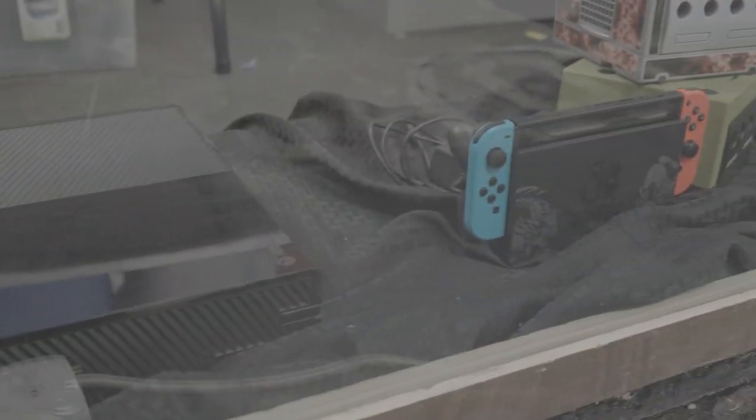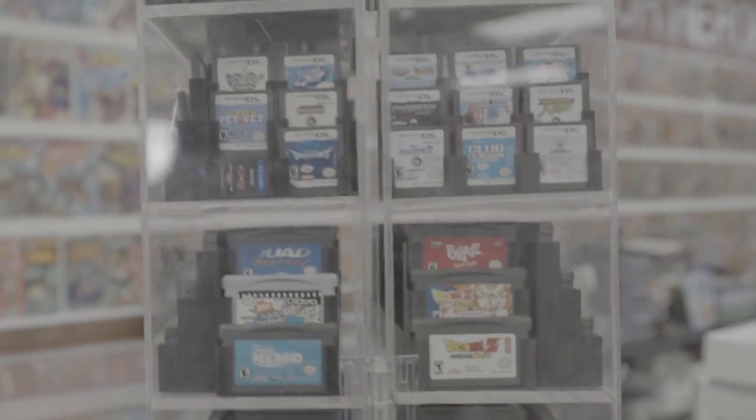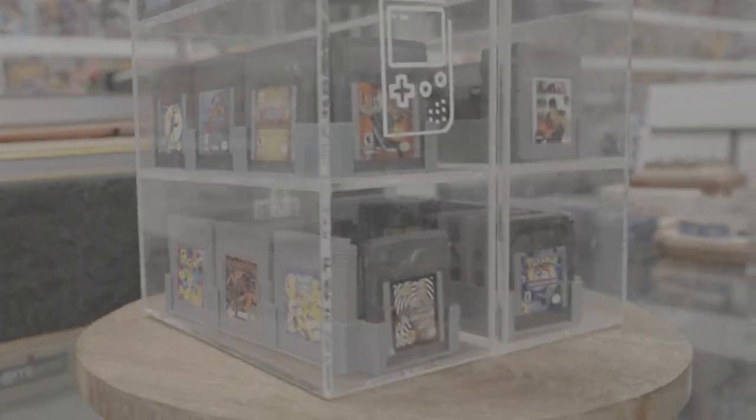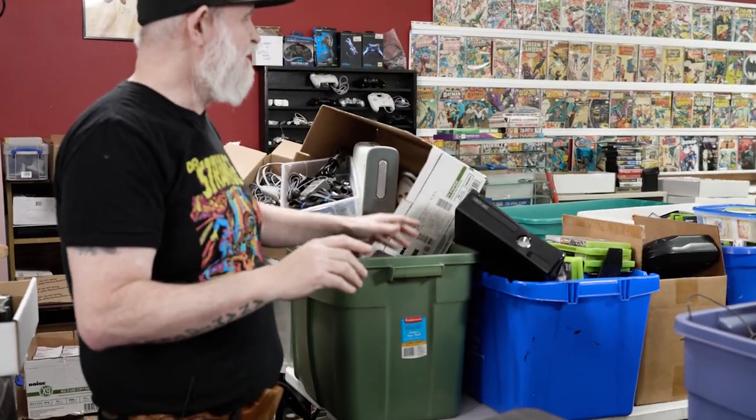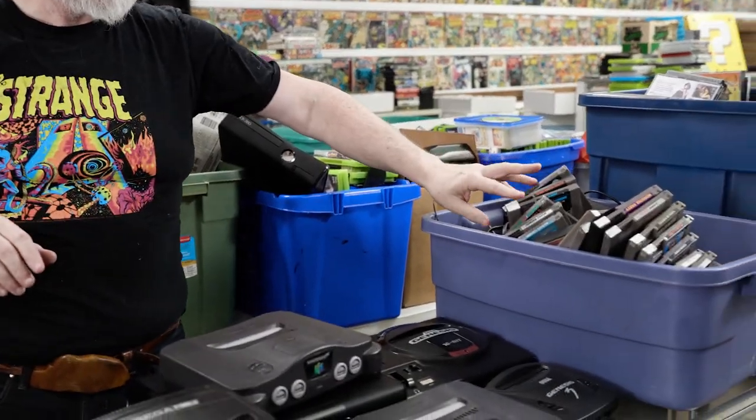What we did recently was remodel our video game section because people weren't really able to see what we had and it wasn't moving as well. They'd have to dig through 30-gallon bins of all the systems and games. We're right in the middle of redoing it. Remerchandising everything is important — constantly changing because your inventory gets old until you remerchandise it. You move things to the front, to the back, change where everything is, and it generates a little excitement. People think there's a lot of new things when maybe there isn't anything new.